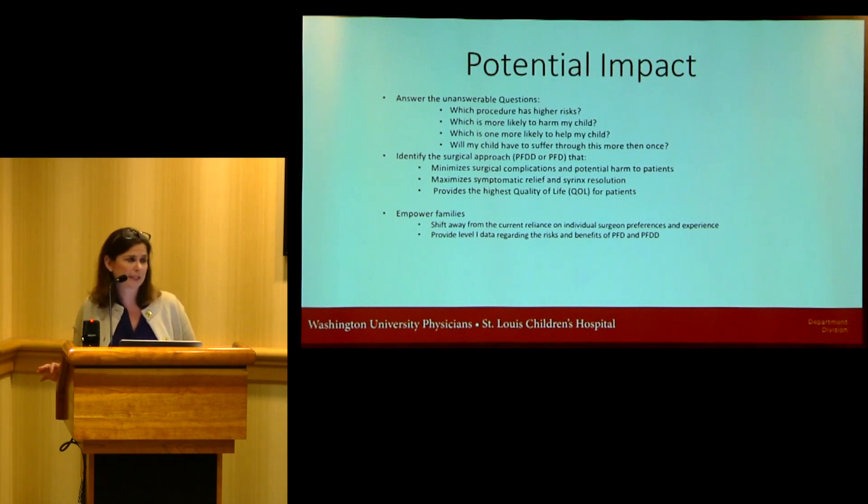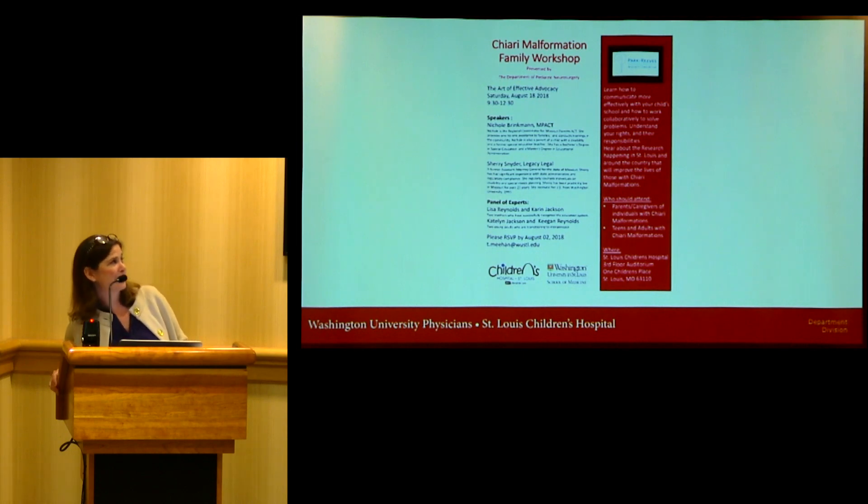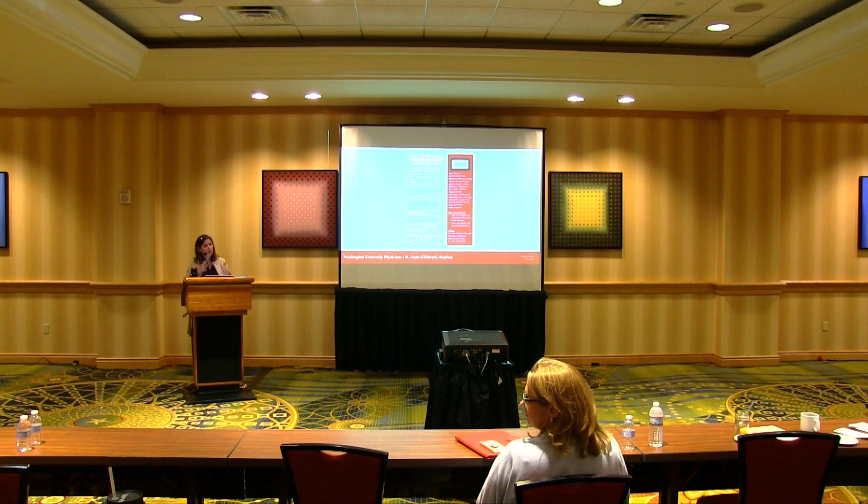Thank you to Caitlin, Dorothy, and the CSF Foundation. PCORI is funding our trial. Good luck to everyone at Capitol Hill tomorrow — I hope you make a difference. And if you're in St. Louis, on August 18th we're having a family workshop with speakers on how to have a productive relationship with your schools and employers, and how to transition adult children with Chiari malformations. Thank you.